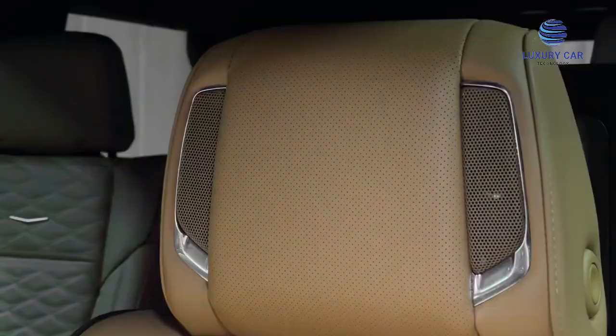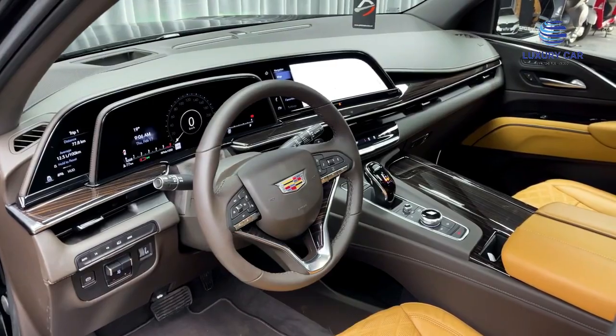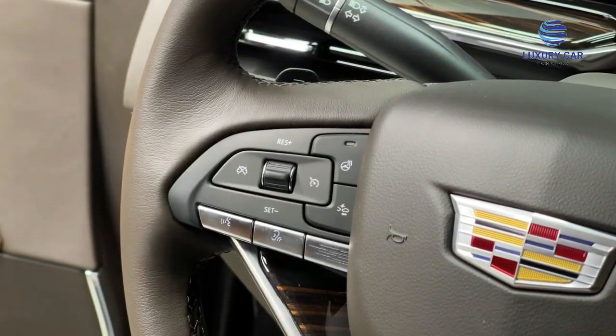Point No. 4: Heated Steering Wheel. Point No. 5: Ambient Interior Lighting, Selectable. Point No. 6: Available 2nd Row 60/40 Split Folding Bench.